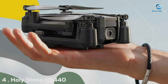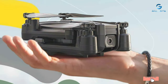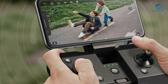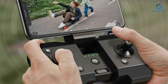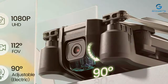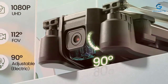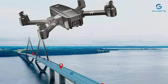Number 4. The Holystone HS440 is an excellent entry-level drone that offers a perfect blend of functionality and affordability. With a 1080p camera, it delivers clear and vivid images and videos, ideal for those just starting their journey into aerial photography. The design is sleek and modern, with foldable arms that make it incredibly portable and easy to transport. The HS440 stands out with its FPV capability, allowing pilots to experience a bird's eye view directly from their smartphones.